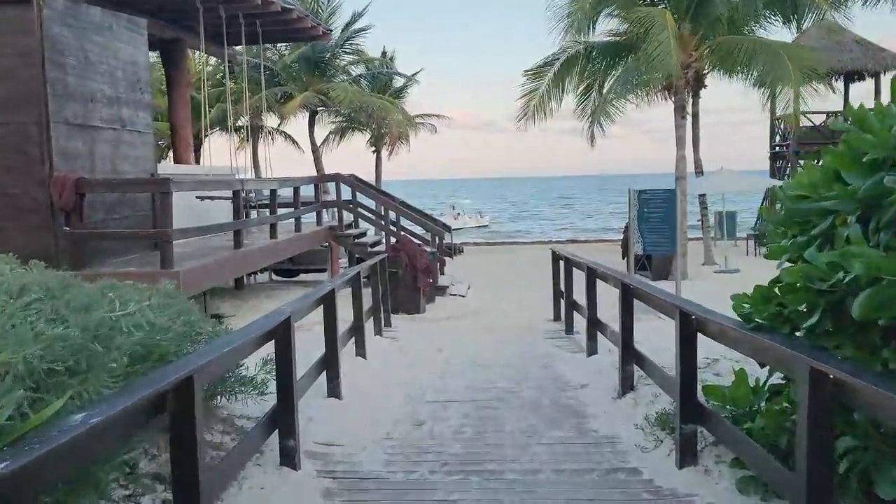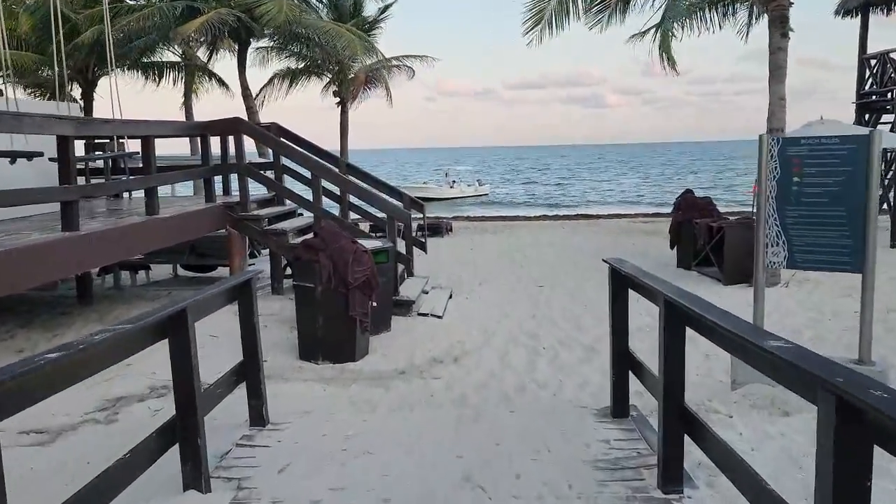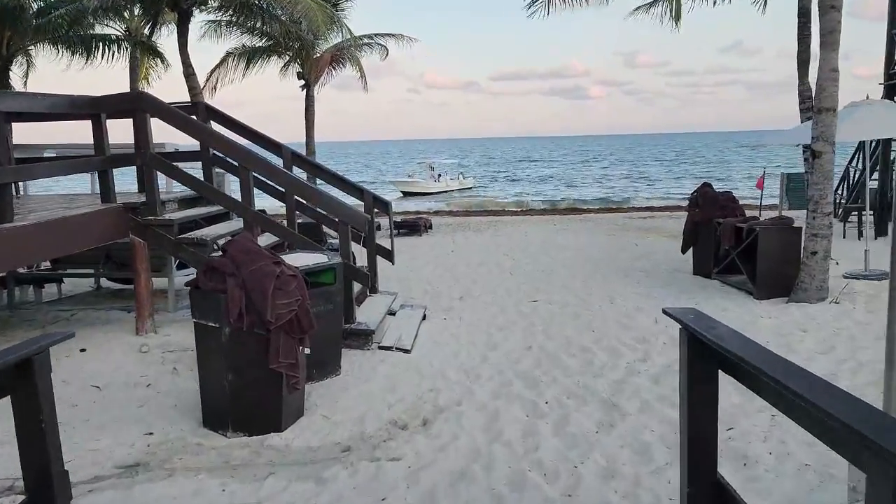The soft white sands and warm water of the Caribbean make the beach one of the main attractions. Grab a drink from the beach bar, find your perfect spot, and enjoy your day.